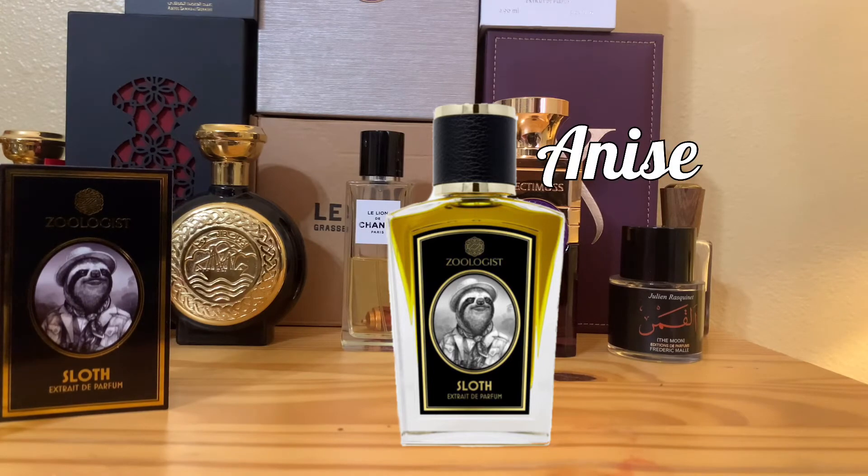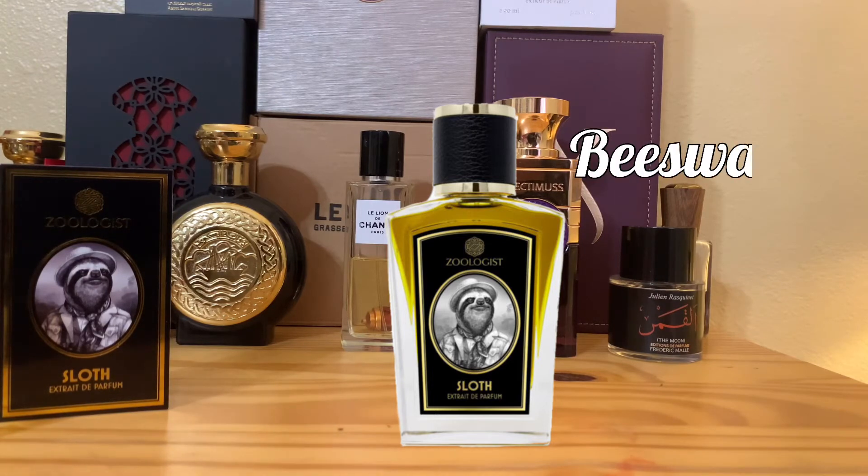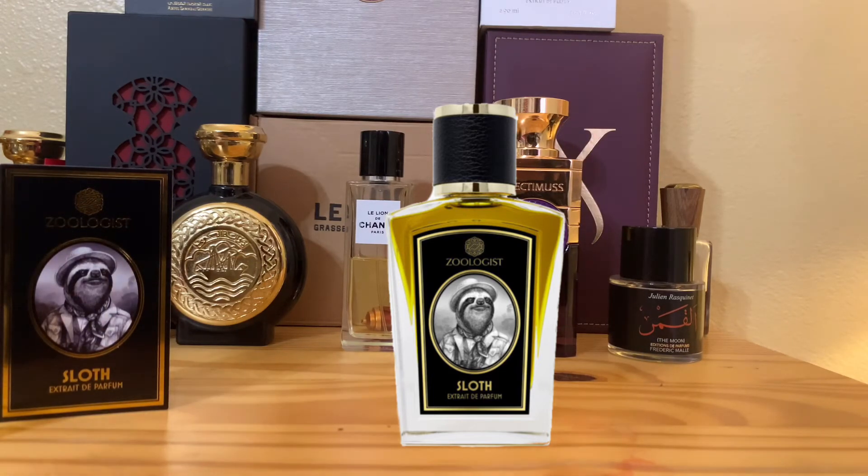There is anise in here which provides a lingering licorice-type smell in the background. Every now and then you'll get a whiff of beeswax — it's there, but don't be intimidated by it when you read the notes. It's not some overwhelming honey note; it's more of a supporting player.